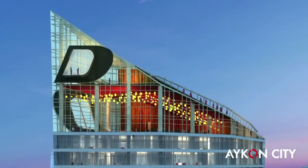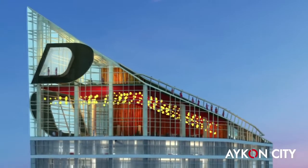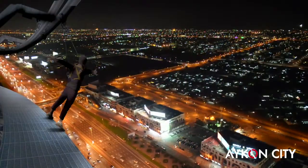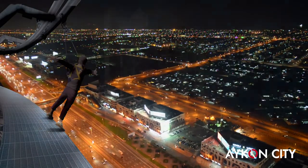Icon City also brings a thrilling new tourist attraction to Dubai. For an adrenaline rush, try Icon Dare, which will take you to the edge of the city, literally.